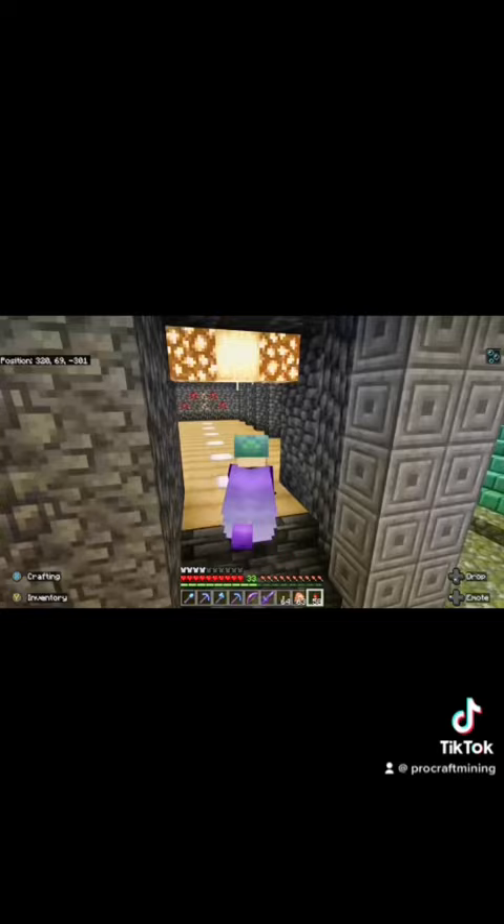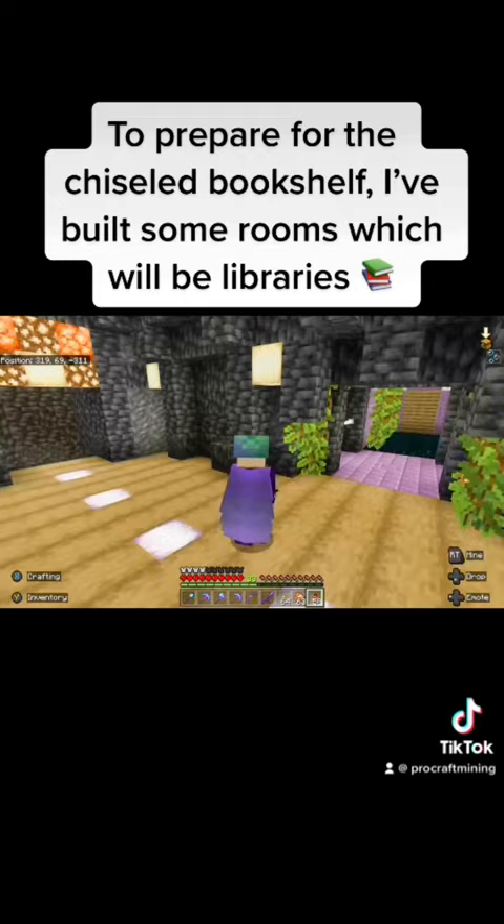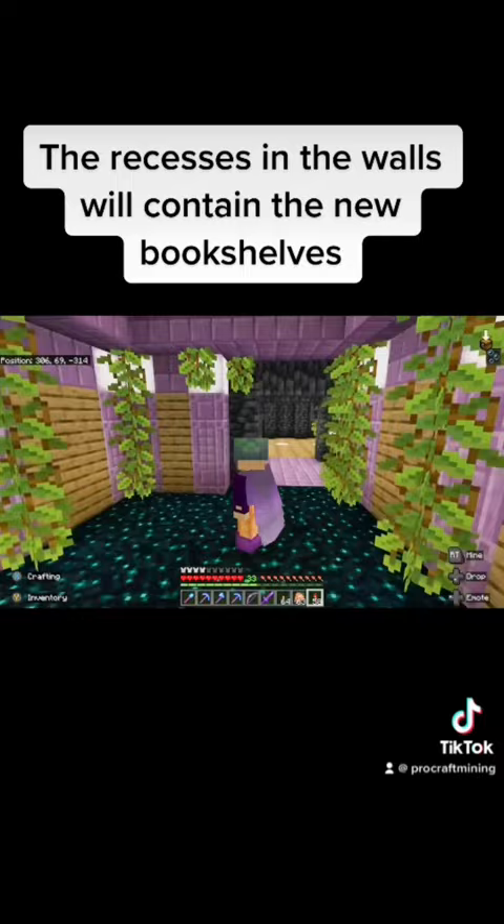To prepare for the chiseled bookshelf, I've built some rooms which will be libraries. The recesses in the walls will contain the new bookshelves, and I'll add the new hanging signs to indicate which spell books are in which section. What do you think?